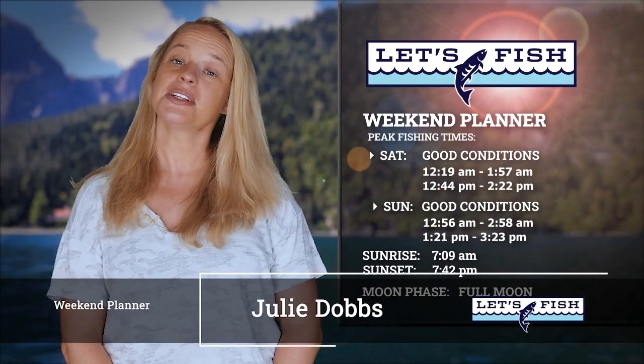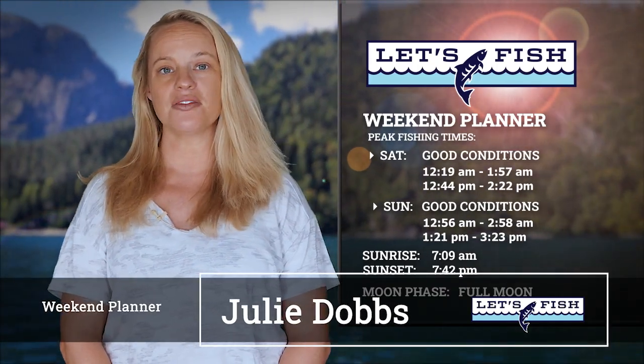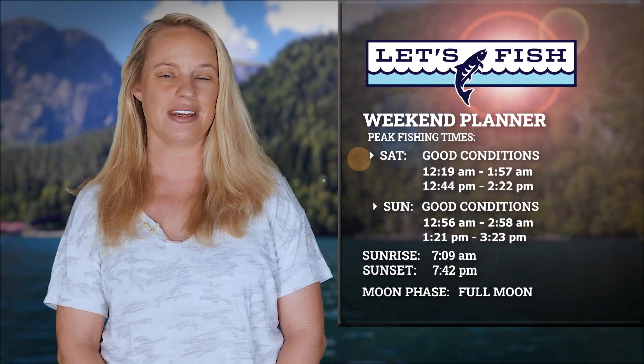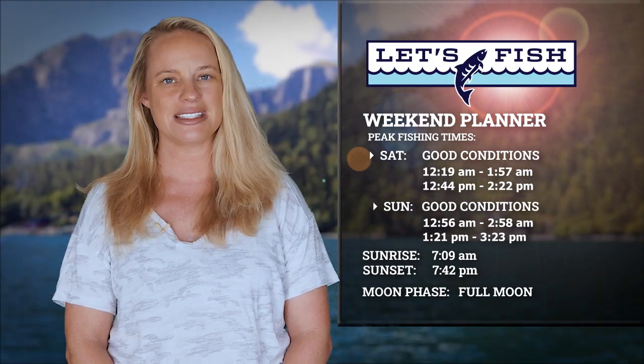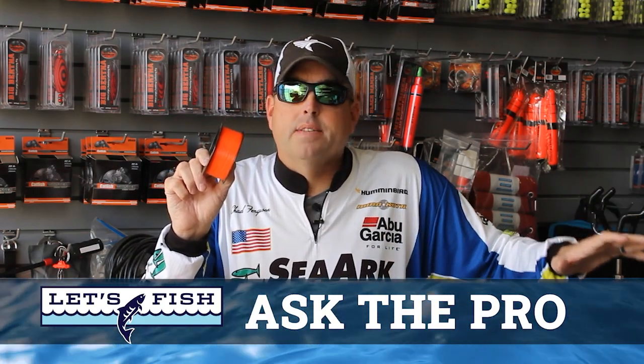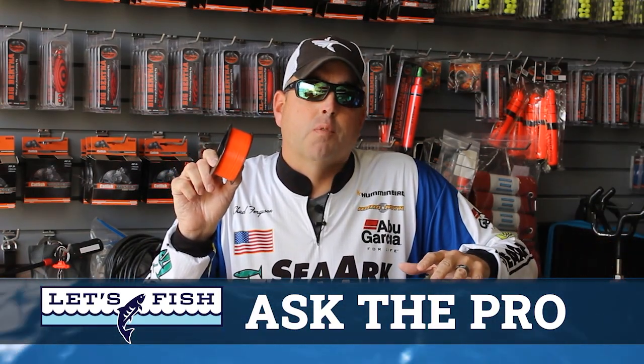These solunar tables are predicting good game fish activity on both days this weekend. Peak times begin at 12:44 on Saturday and 1:21 Sunday afternoon. The best time to fish in the dark will begin after midnight at 12:19 Saturday and 12:56 Sunday night. Depending on your local area, expect the sun to rise around 7:09 and set at 7:42. Evenings will feature a full moon. Stay with us — we've got fishing reports from across the area on the way, and I'll return with catfishing expert Chad Ferguson, who stops by to answer your Ask the Pro question.